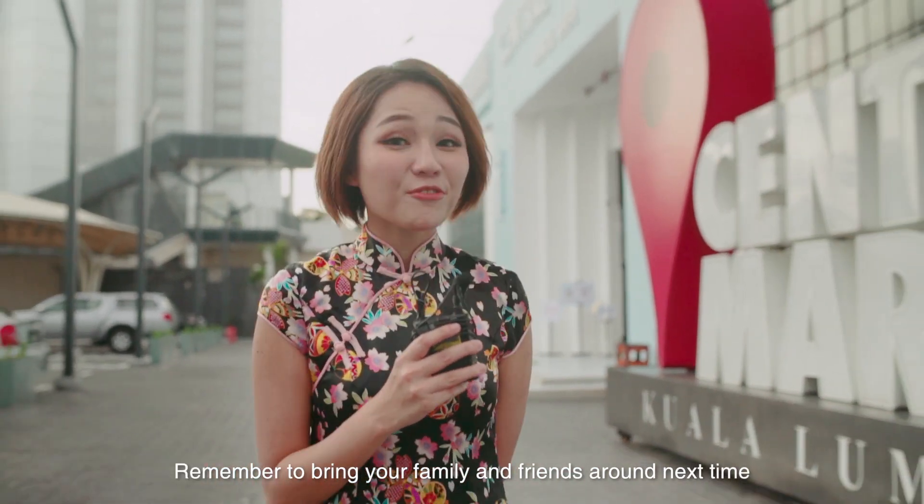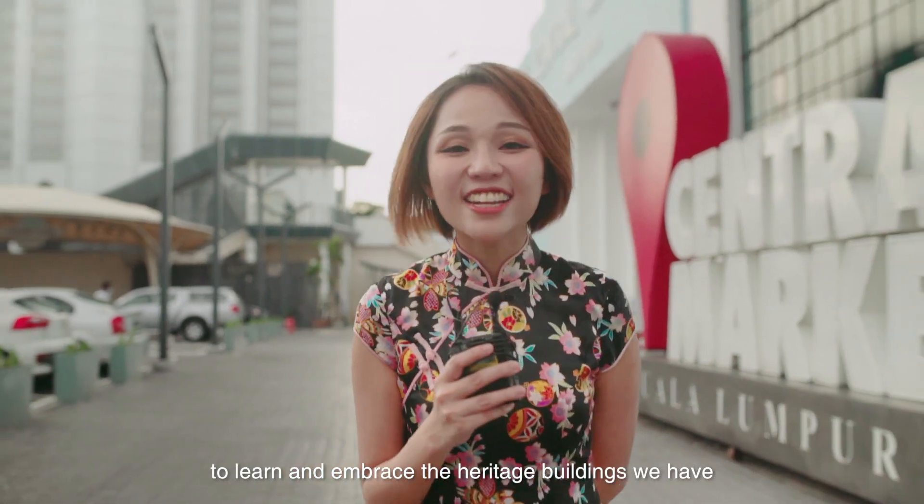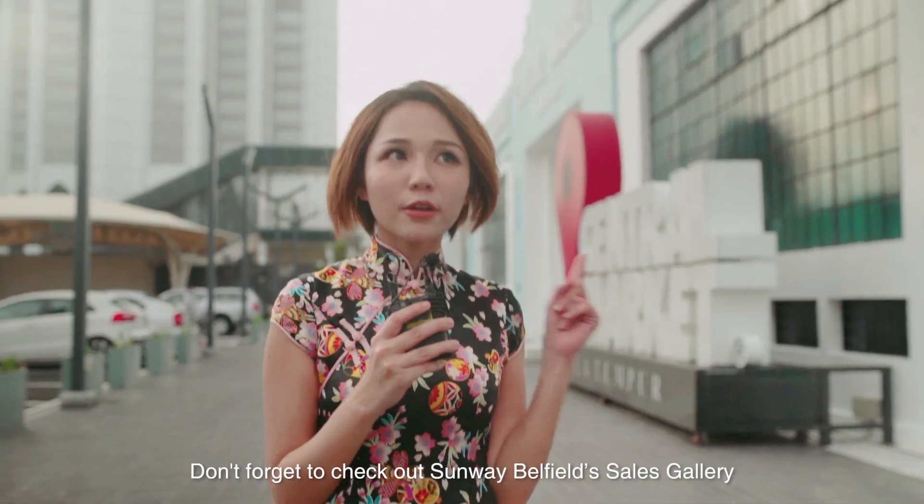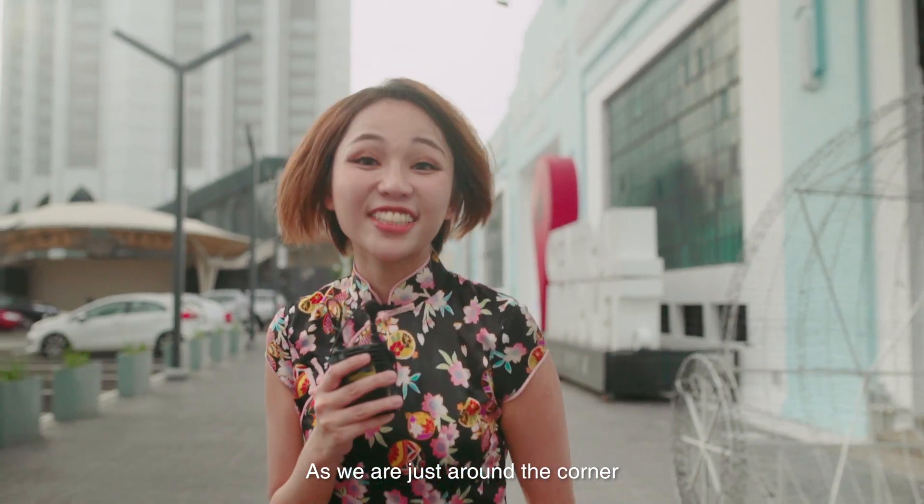Remember to bring your family and friends around next time to learn and embrace the heritage buildings we have in this modern city. Oh yeah, don't forget to check out Sunway Belfield Seals Gallery as we are just around the corner. See you there!